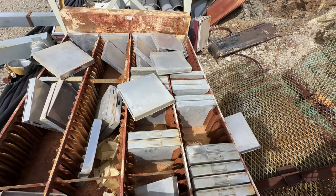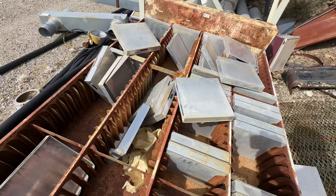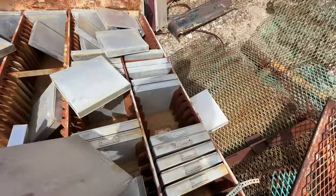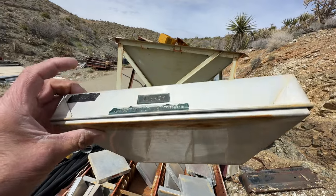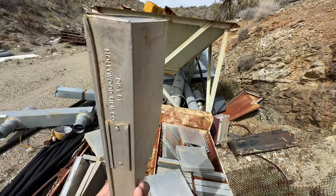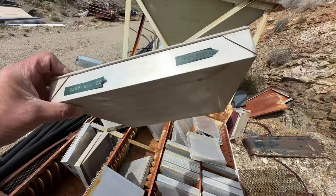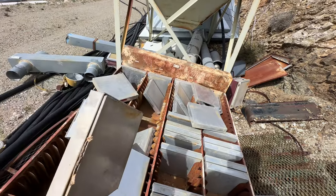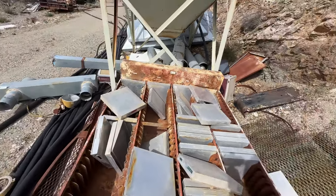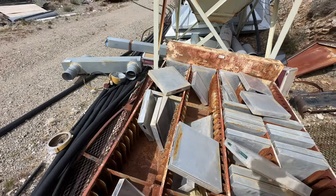Pretty cool — be kind of neat if they were all labeled, you know. Oh wait, there's one right there! Look at that, I'll be damned. 'Washer' — a movie about washers? I don't know, I'm just saying. Here's another one — it has numbers on them, 512. Pretty cool. So obviously these held movie film.